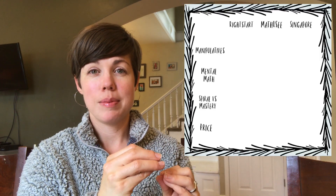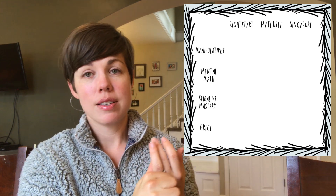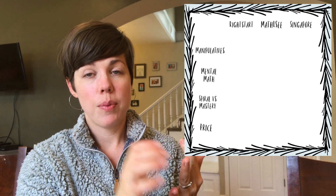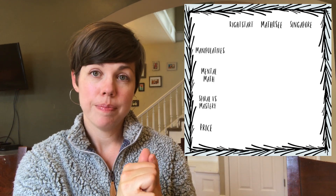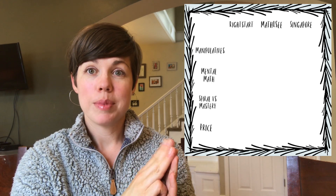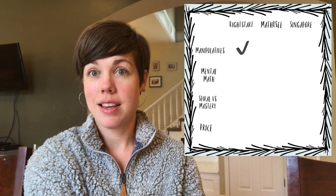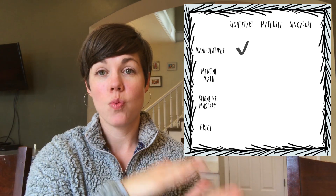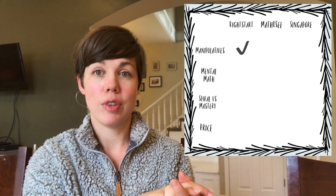I created a chart to help organize my thoughts comparing these three curriculums. I want to compare based on manipulatives, price, spiral versus mastery approach, and mental math. Starting with manipulatives: of the three programs, two of them are excellent. Right Start Math is at the top for math manipulatives — they have a lot and it's an amazing program for that, really well known for it.